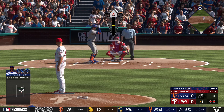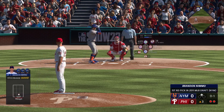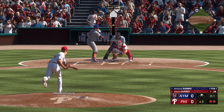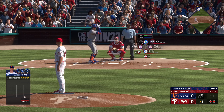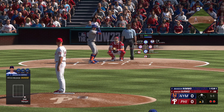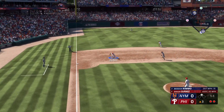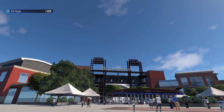Brandon Nimmo up now for the Mets. In there for strike one. Ball one. Runner at second with two down. Ground ball, left side — on to first. That's the third out.